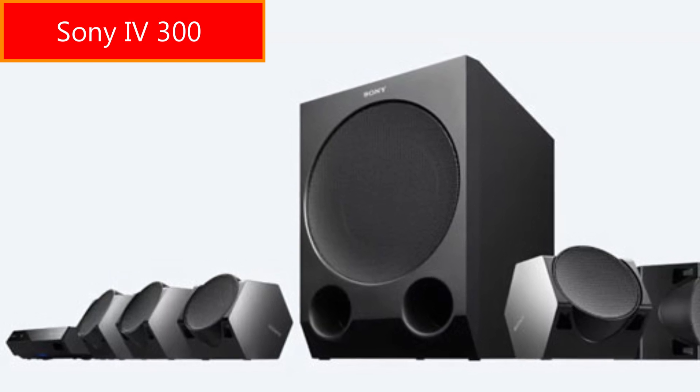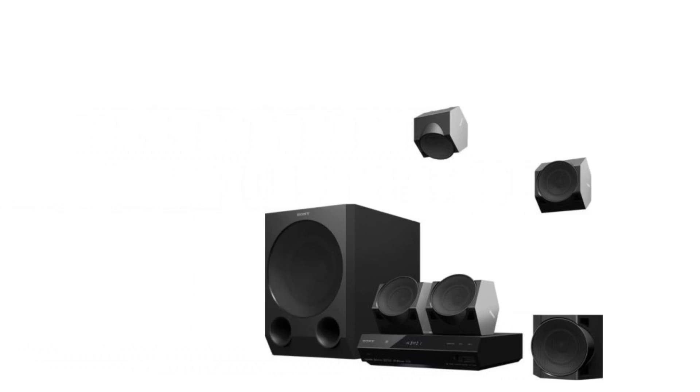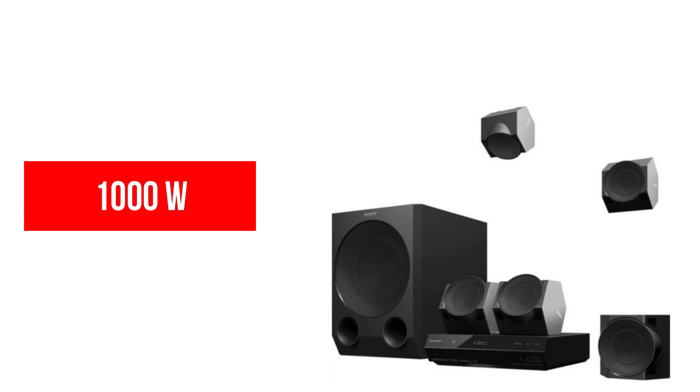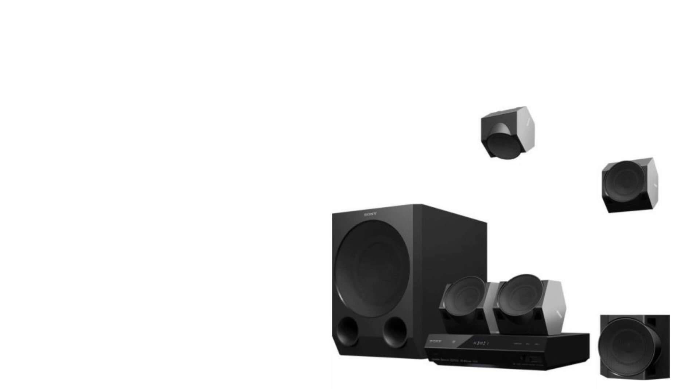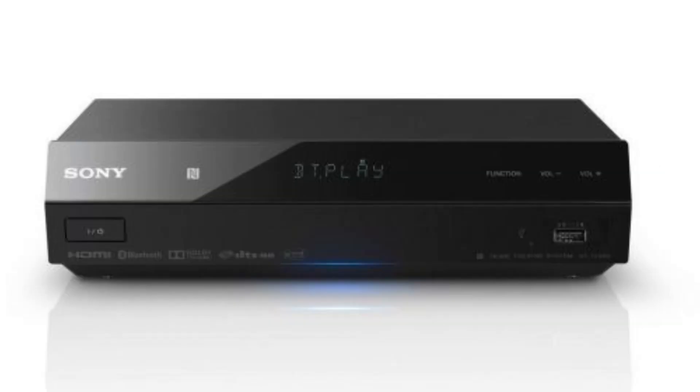Sony IV300 is an absolutely popular model. It comes with five satellite speakers with 2.5-inch drivers, one amplifier, and one 7-inch passive subwoofer. The total sound output is 1000 watts. It supports Dolby Digital, Dolby Digital Plus, and DTS-HD audio formats, as well as 4K passthrough video format through HDMI ports.